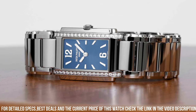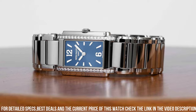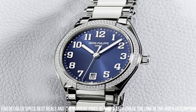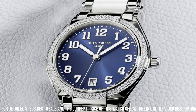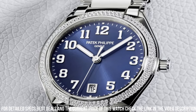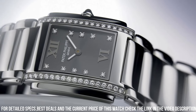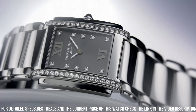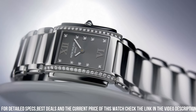The caliber A15 quartz movement provides accurate and reliable timekeeping. The Patek Philippe Twenty~4 Ref. 4910/10A is water-resistant up to 30 meters and comes with a stainless steel bracelet with a fold-over clasp. With its sleek and versatile design, this timepiece is perfect for everyday wear and special occasions, making it a must-have for any stylish woman's collection.